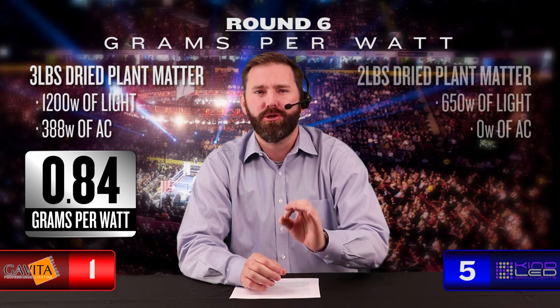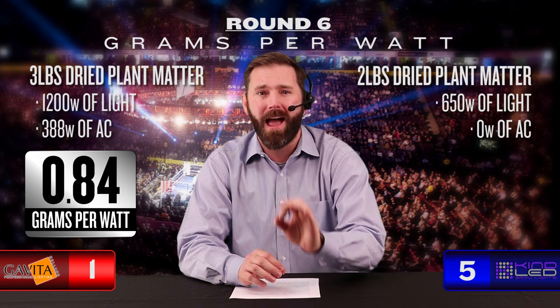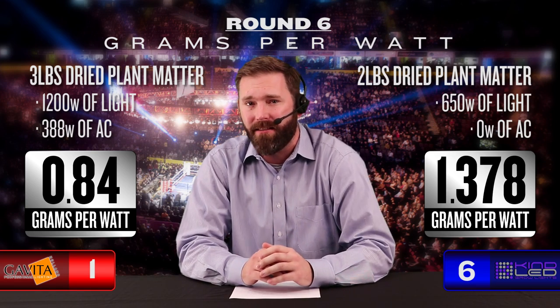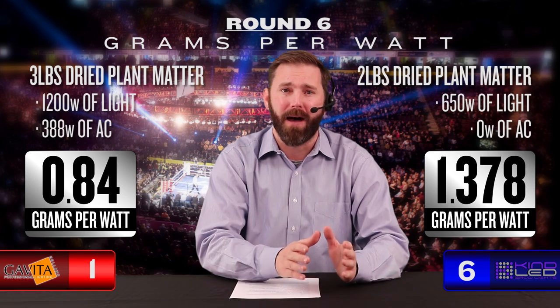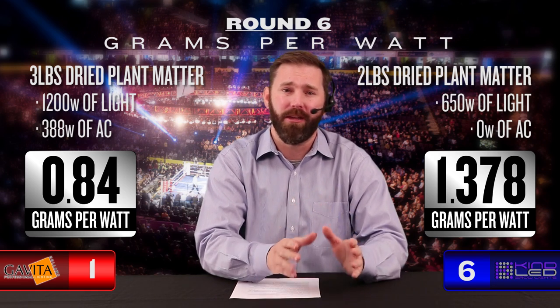Round six: Grams per watt. Gavita may have some fight left after a solid round five, but the impressive yields were not all they were cracked up to be. Gavita advertises three pounds of dried plant matter per harvest using 1,200 watts of light and 388 watts of AC cooling power — the need for additional AC cooling power is taken directly from Gavita's own website. When you break down the numbers, you get an average of 0.84 grams per watt. Kind comes back in true champion form: two pounds of dried plant matter per harvest using only 650 watts of light and no watts of AC cooling power, averaging 1.378 grams per watt. The best way to make more money on your harvest is to reduce the cost to produce. Kind LED growers are laughing all the way to the bank — if you want to turn profits on your harvest, Kind LED is going to get you there.